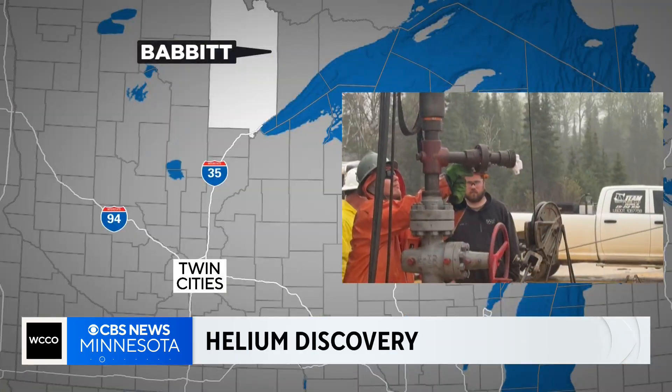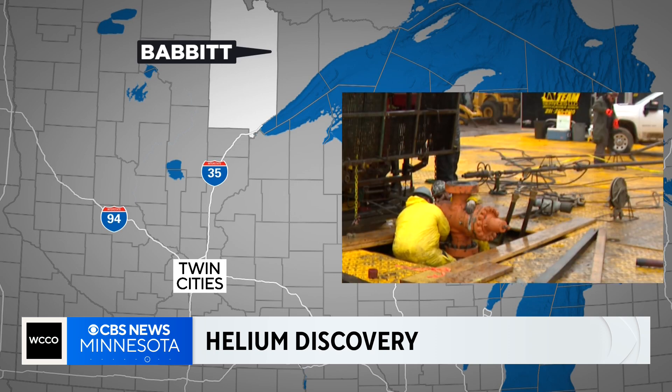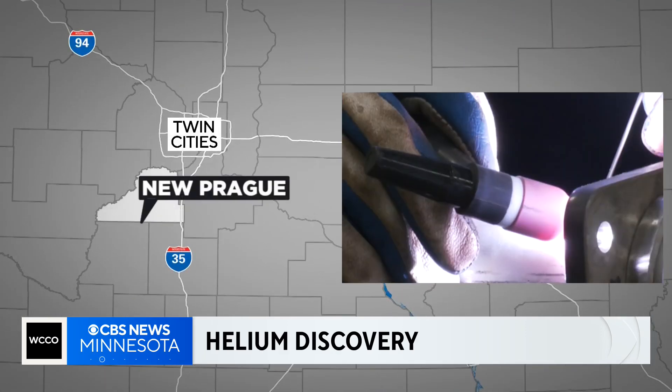Experts call it an accidental discovery on the Iron Range, but they found one of the most significant helium reservoirs in the world. We've been to Babbitt to show you the underground mine. By summer, engineers hope to start building a plant that will extract that gas and store it on the surface. WCCO's Jonah Kaplan explains how a company in New Prague will help make it happen.